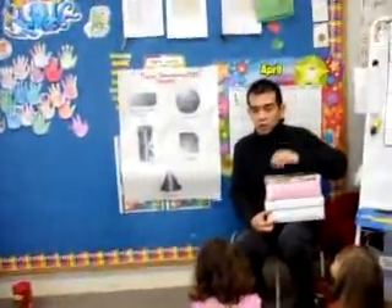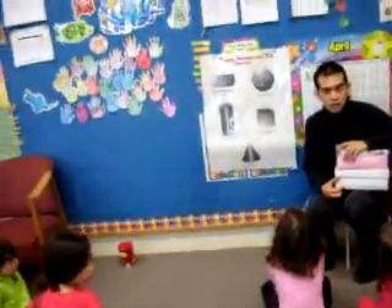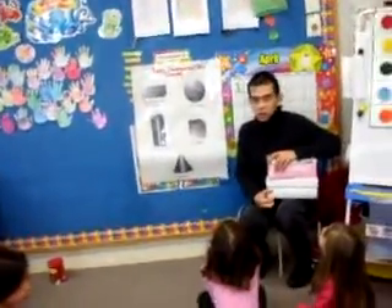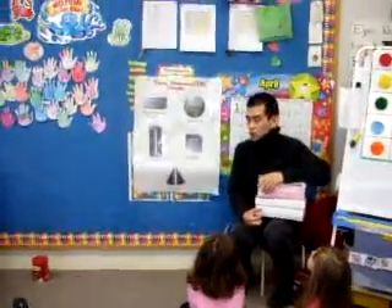Now boys and girls, as we go through the weeks, we're going to learn more about how to explore 3D or three-dimensional shapes. Thank you so much for listening. We're going to learn more as we go through our stations.